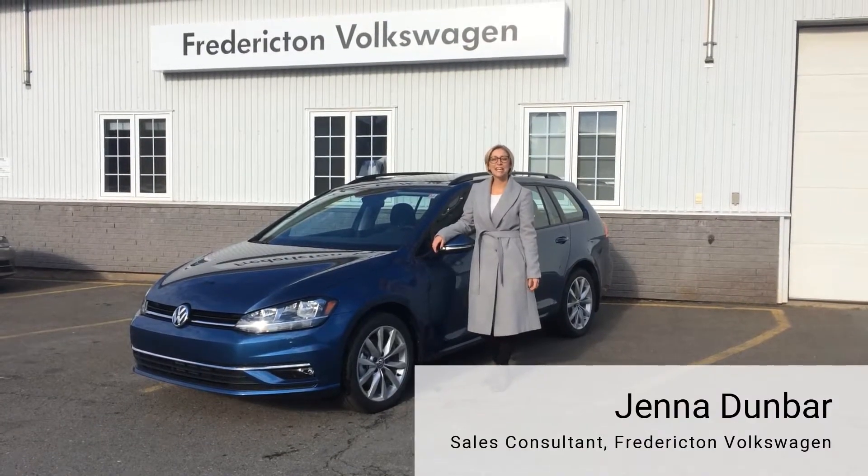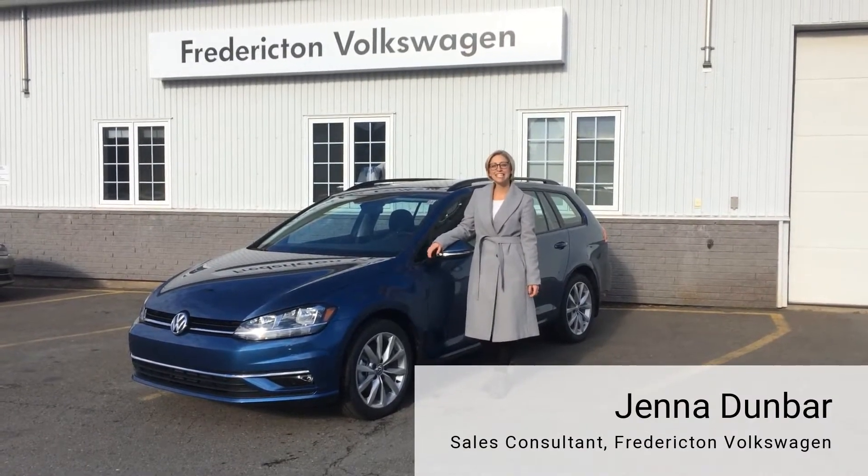Hi, I'm Jenna with Fredericton Volkswagen, and today I'm going to tell you about the new 2018 Golf Sport Wagon.